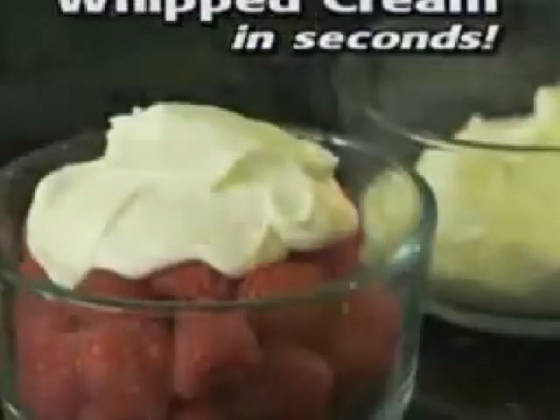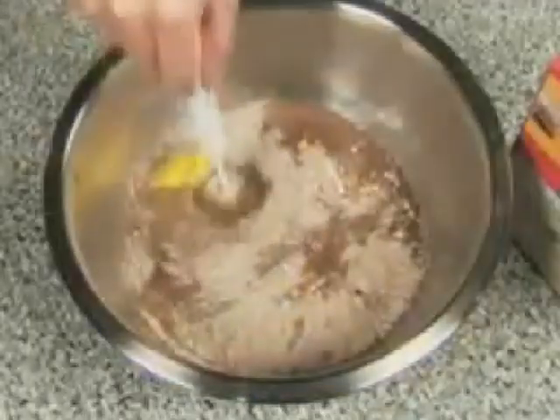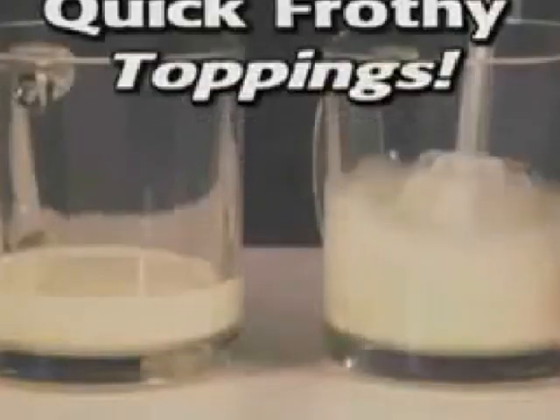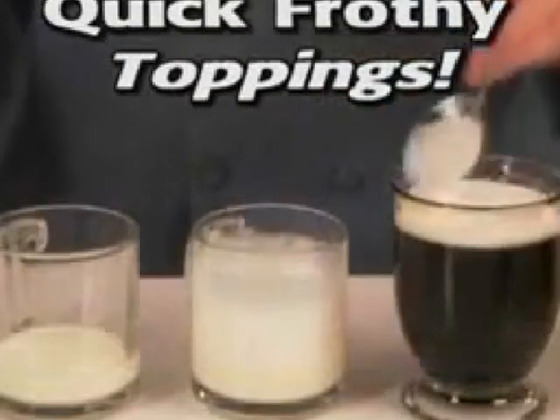Look, whipped cream in seconds. Better Beater beats, blends, mixes, emulsifies, and mixes beautiful batters for brownies and cakes. Look, two equal amounts of milk. Watch how fast the Better Beater can whip this one into a frothy topping for a fancy coffee drink.